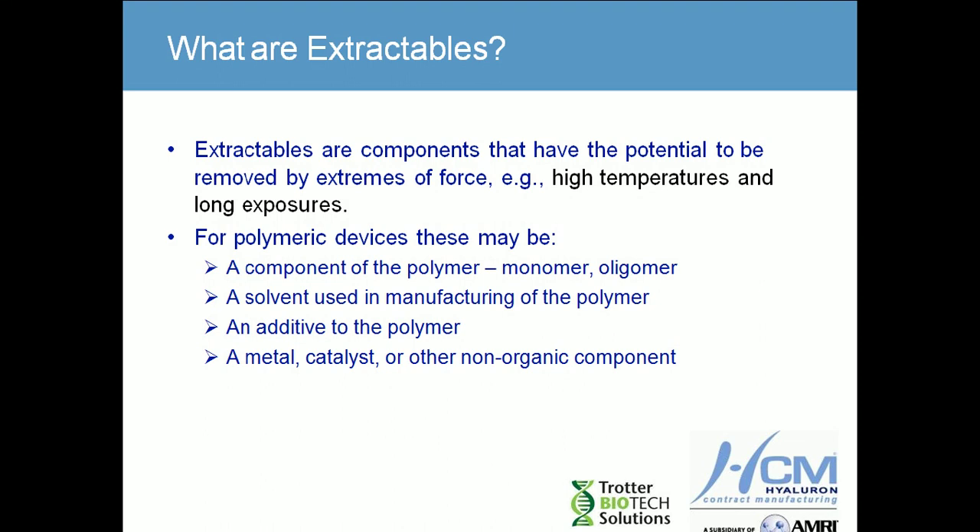At one time, aluminum was a concern in manufacturing processes — approximately 15 years ago — there was a concern about various manufacturing processes using aluminum components and the concern that aluminum had in the disease process known as Alzheimer's. So these are the kinds of things to be aware of.